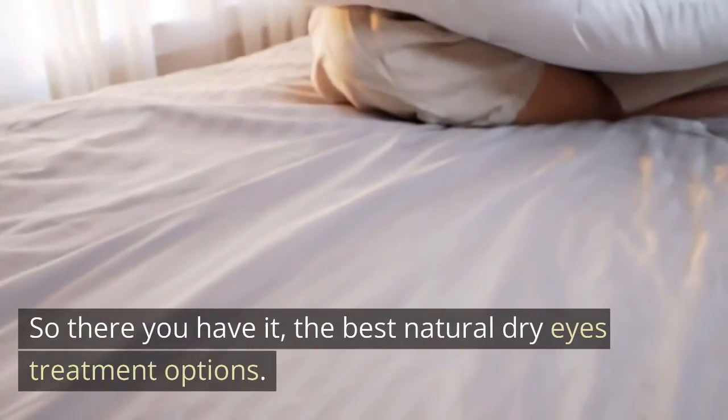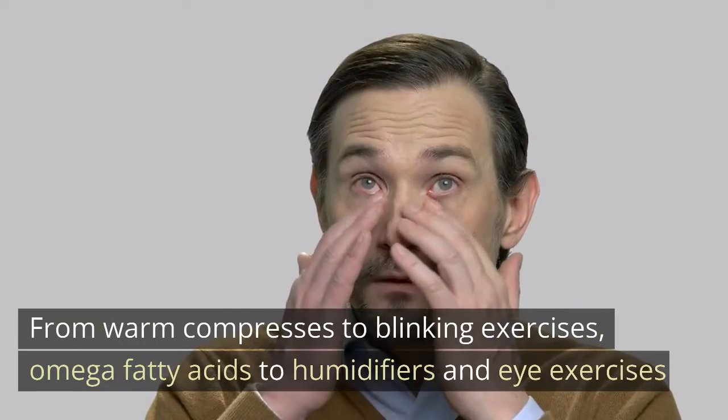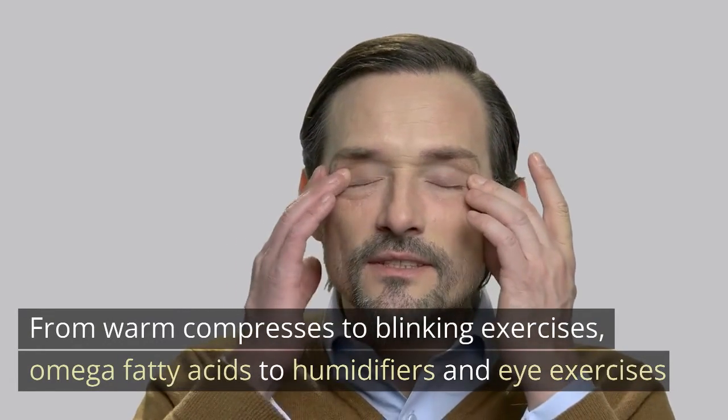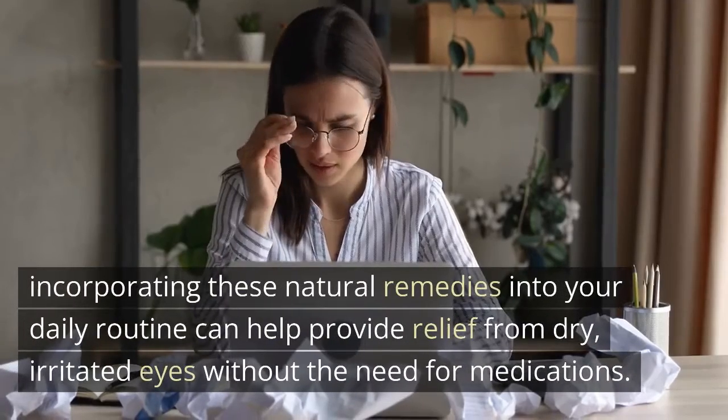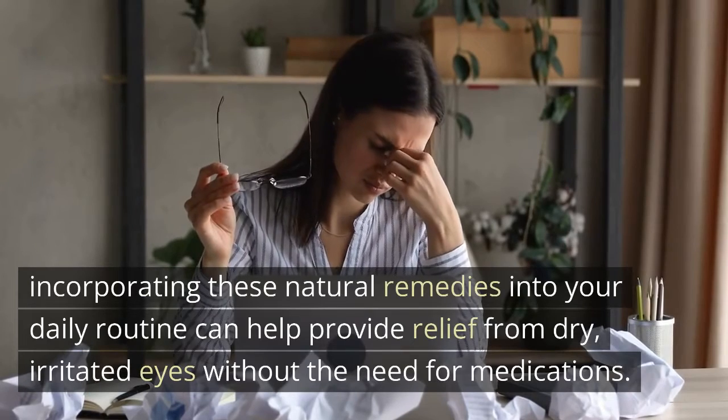So there you have it — the best natural dry eyes treatment options: from warm compresses to blinking exercises, omega-3 fatty acids to humidifiers, and eye exercises. Incorporating these natural remedies into your daily routine can help provide relief from dry, irritated eyes without the need for medications.